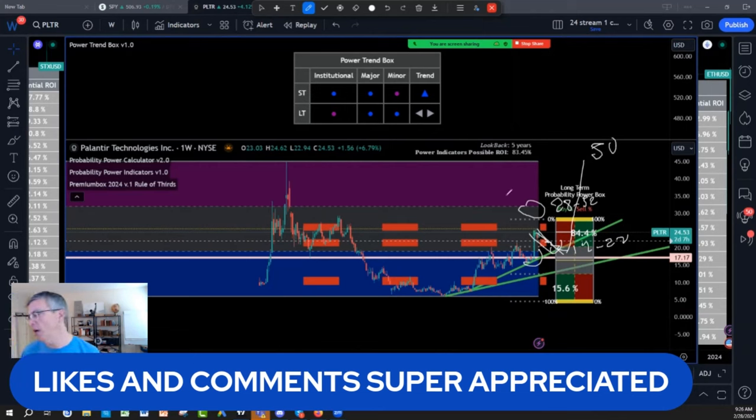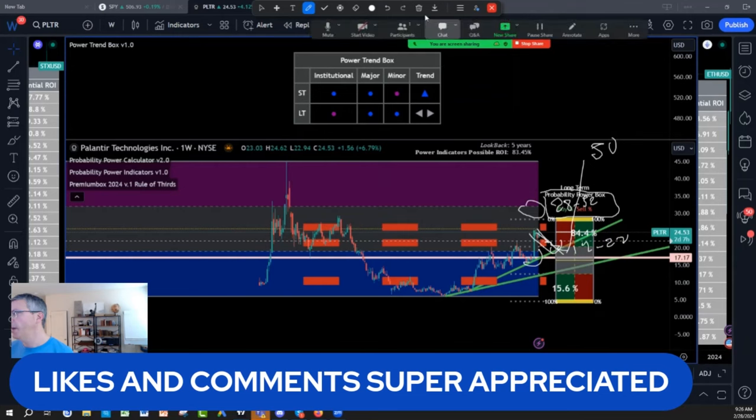will be a $50 stock. I really believe so. But right now the market cap is stretching, so I'm looking realistically at the 28-32 Palantir.